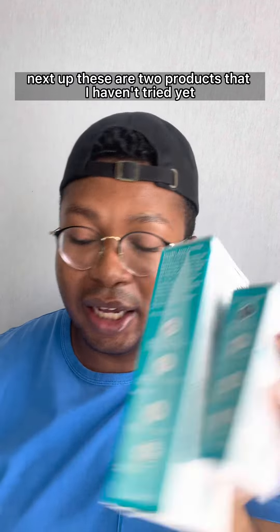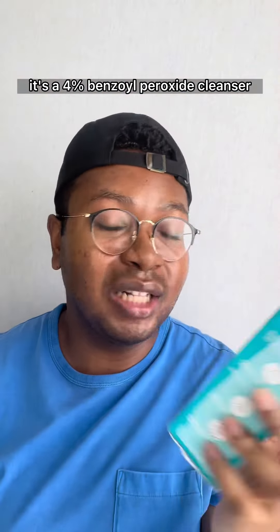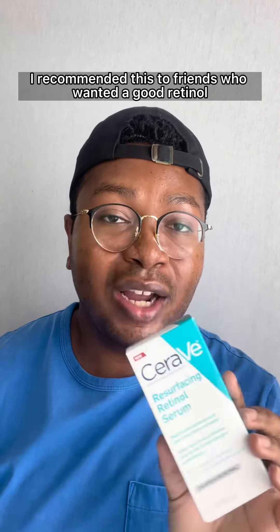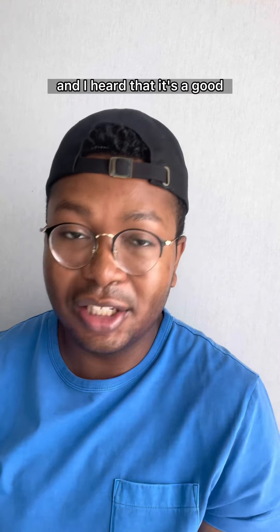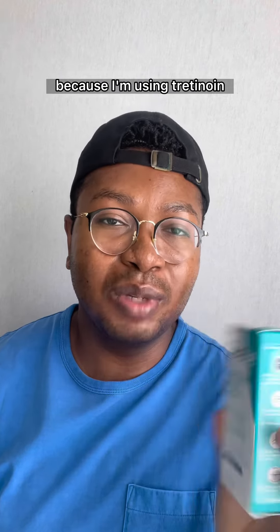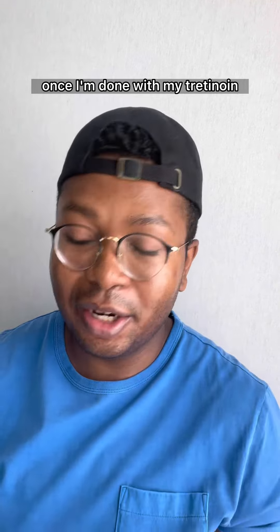Next up, these are two products that I haven't tried yet. The Acne Foaming Cream Cleanser — I've been wanting to try this for a while. It's a 4% benzoyl peroxide cleanser. And also this resurfacing retinol serum. I've recommended it to friends who wanted a good retinol because it's easy and accessible, and I've heard it's a good low- to mid-range retinol to start out with. I won't be using it anytime soon since I'm on tretinoin, but I might keep it around to try once I'm done.